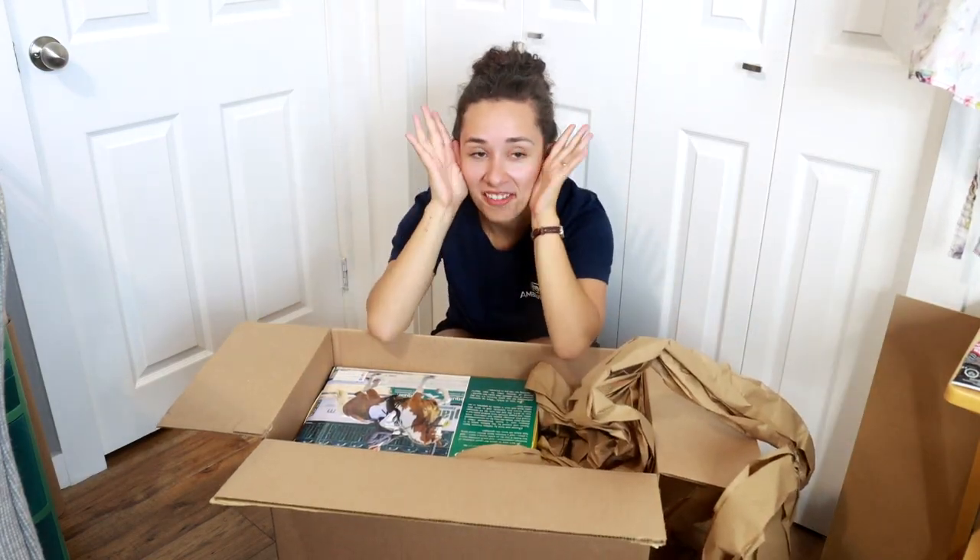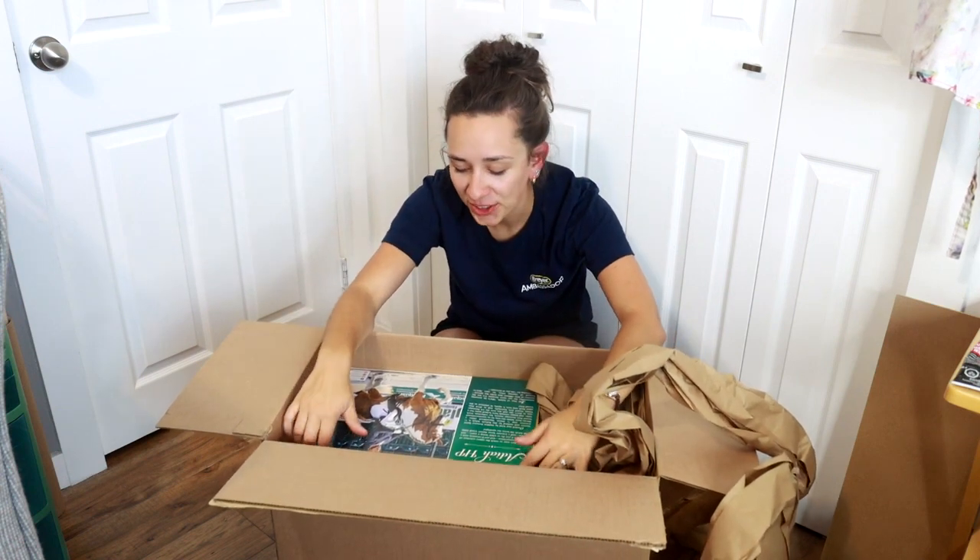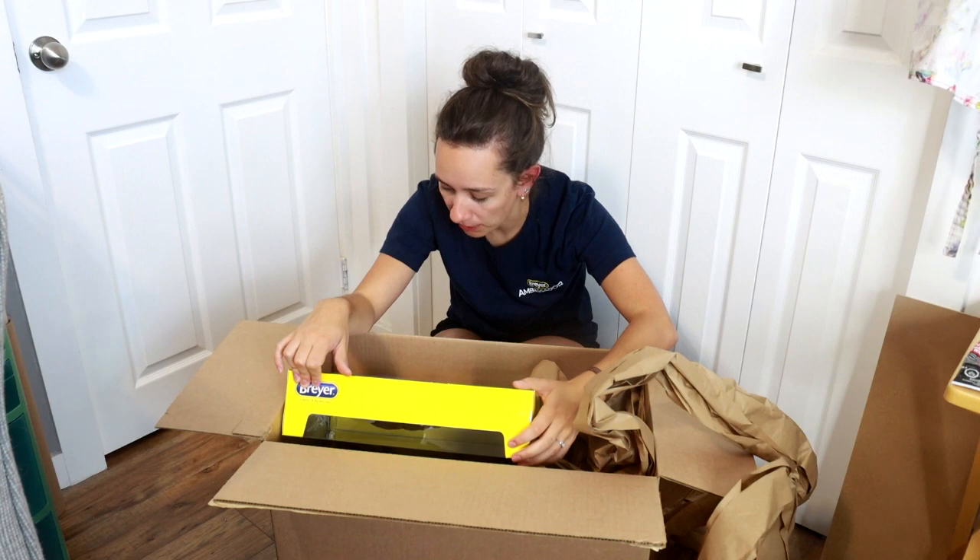This is very exciting. I never buy new and boxed Breyers, like hardly ever anymore, so it's really exciting when you finally do get some of them.